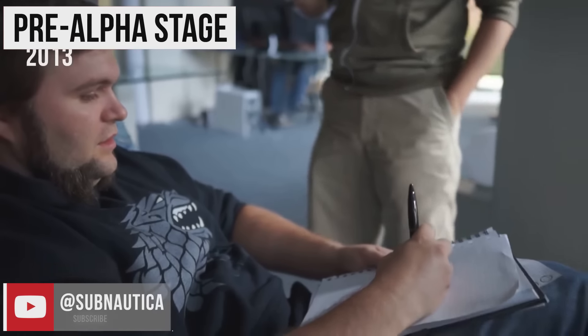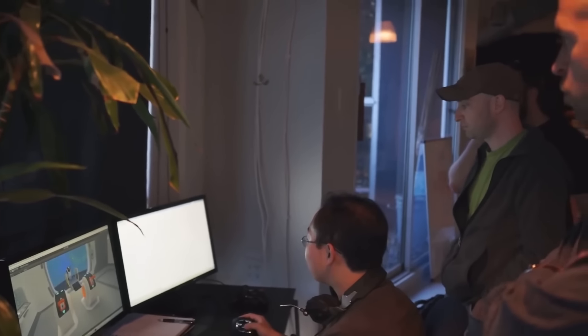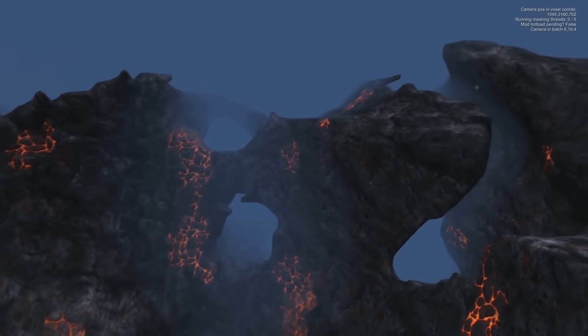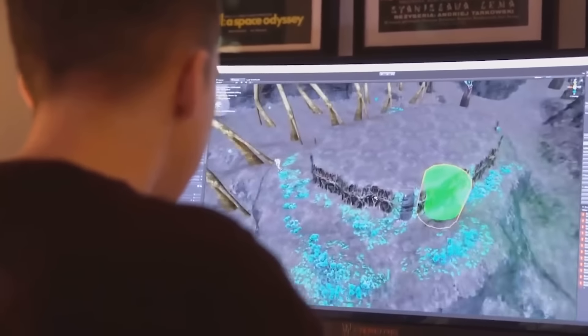Right now, this game is in dry dock. The hull is being assembled, technology is being tested, and the crew is in training. Development has started, and you are invited to participate. We want to share every moment of development with you — every failure, every success, every setback, every breakthrough.